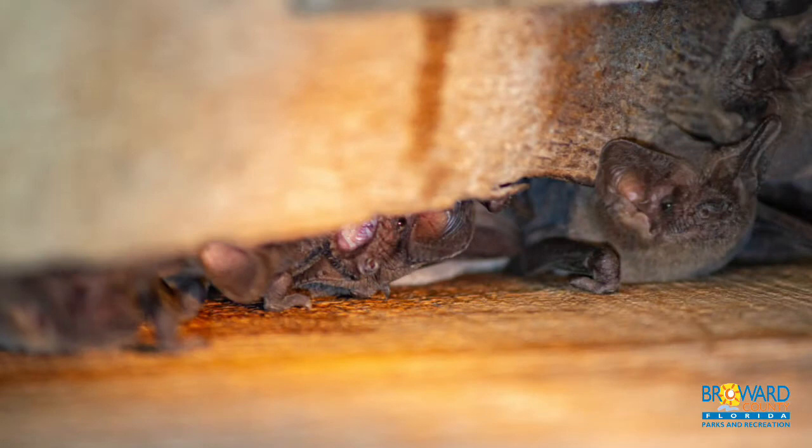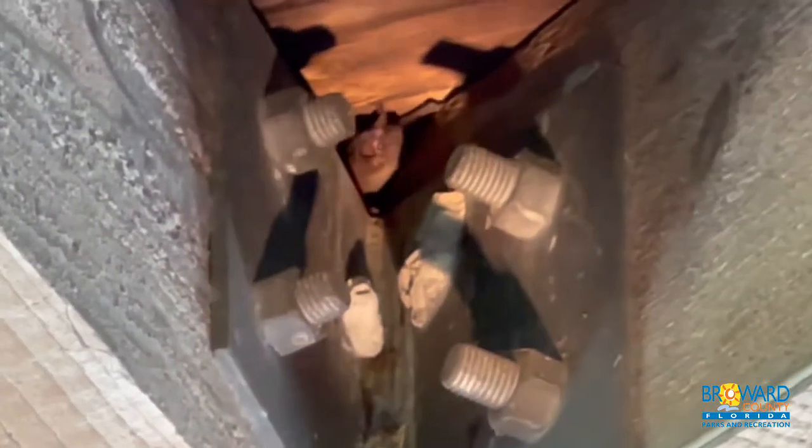They roost in caves but are also fond of abandoned buildings, underneath bridges, and attics. They like to be near water so they can drink.